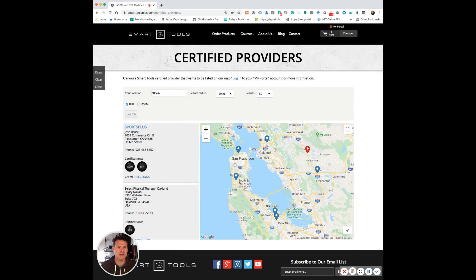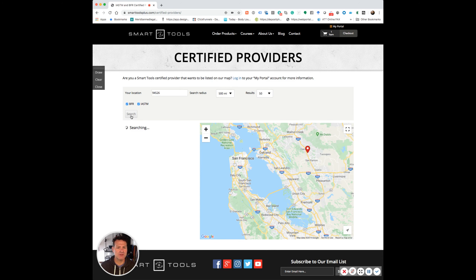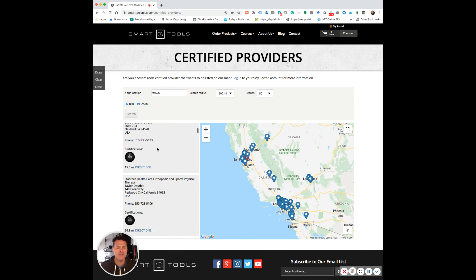What you'll see here is Sports Plus — that's my old clinic. Josh Bruce, a buddy of mine, is one of our certified providers in the San Francisco Bay Area. If you scroll down, you can see other providers in the area. You can also set a larger parameter, up to 500 miles. If you want to find instrument assisted at the same time, you could do both. People who have taken both types of classes would show up both ways.